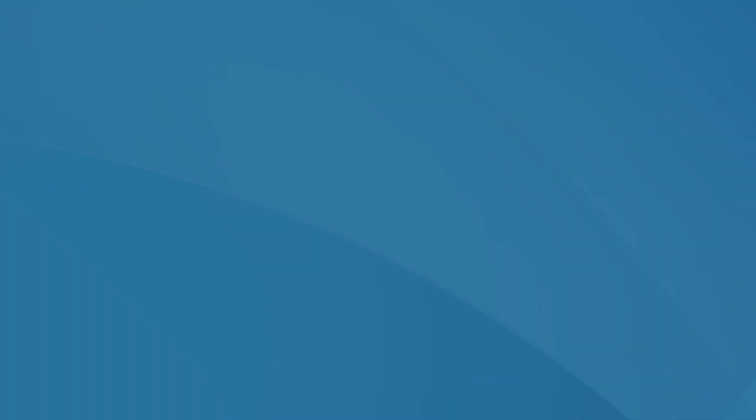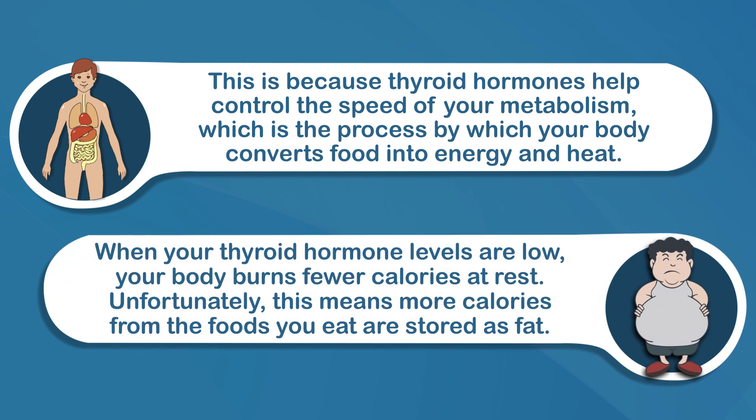Number two: unexpected weight gain. This can occur if the body doesn't have enough iodine to make thyroid hormone. Thyroid hormones help control the speed of your metabolism, which is the process by which your body converts food into energy and heat. When your thyroid hormone levels are low, your body burns fewer calories at rest, meaning more calories from the foods you eat are stored as fat. Adding more iodine to your diet may help reverse the effects of slow metabolism and help your body produce more thyroid hormone.